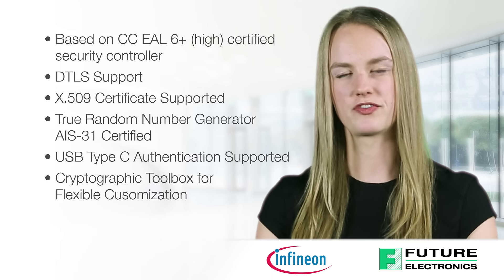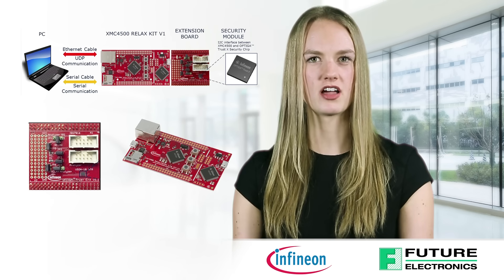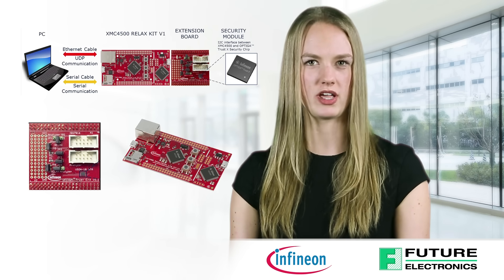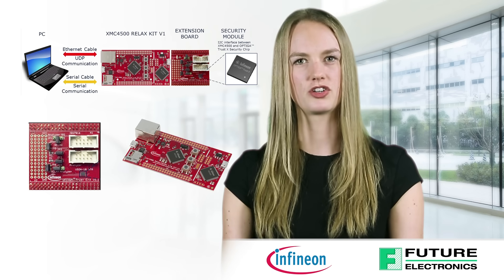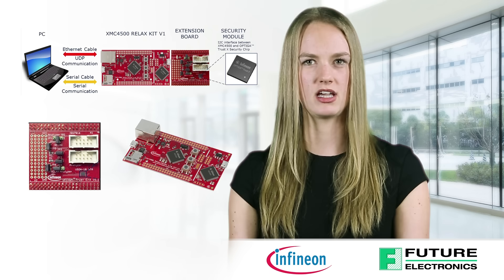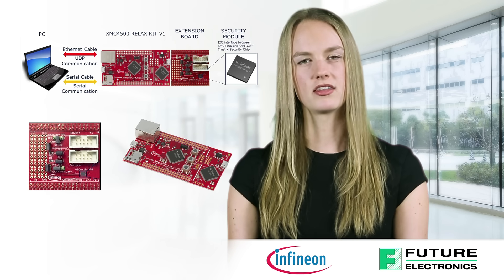Additionally, there is a Cryptographic Toolbox for flexible customization. The Optiga TrustX Evaluation Kit is designed to provide all the components required to set up a demonstration environment for the Optiga TrustX. It will demonstrate how the pre-programmed security controller, built on elliptic curve cryptography with 256-bit curve length, SHA-256, and AES-CCM, supports use cases that need mutual authentication, secure communication, data store protection, secure updates, and lifecycle management for connected device security.